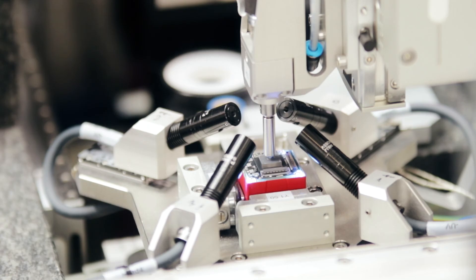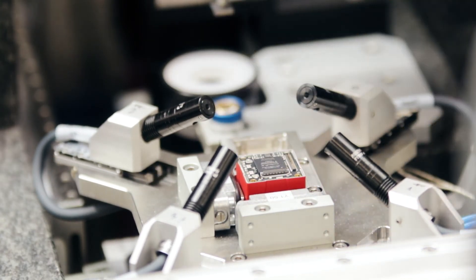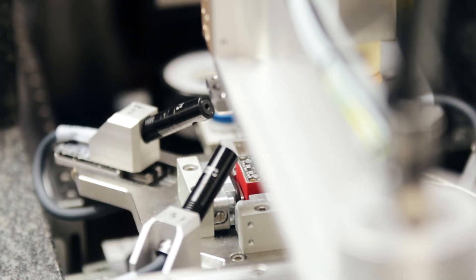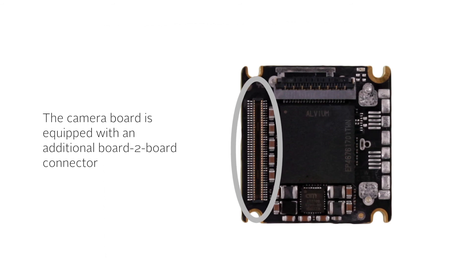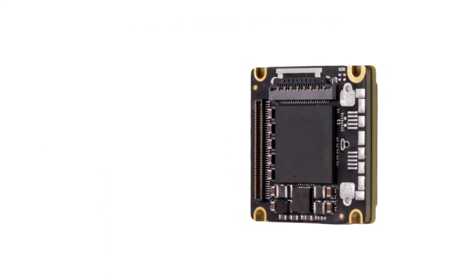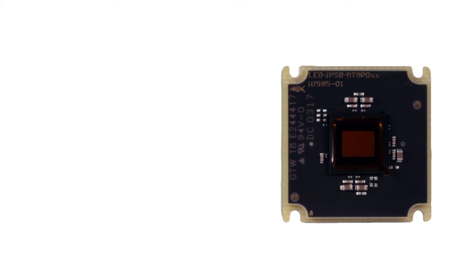Thanks to its modular platform, the ONE-30 and ONE-40 series are only the first product introductions within the ONE product line. As a board-to-board connector has been designed into the platform, the range can be expanded with more sophisticated cameras by stacking an additional board — for example with an additional FPGA — for more memory and processing power. The board has also been designed to accommodate a large range of sensor formats with up to 1.1 inches within the ultra-compact 29 x 29 mm footprint.